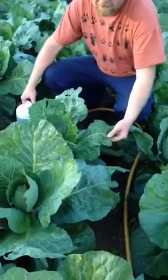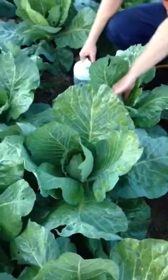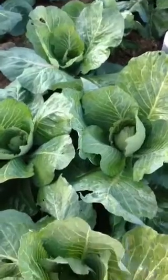You can see that they're doing some defoliating. It's not a big deal yet, but they're just starting to head up and we want to make sure we have the finest quality produce available.